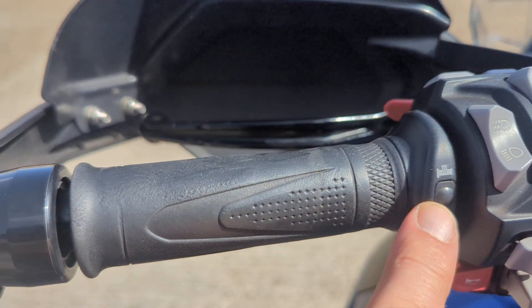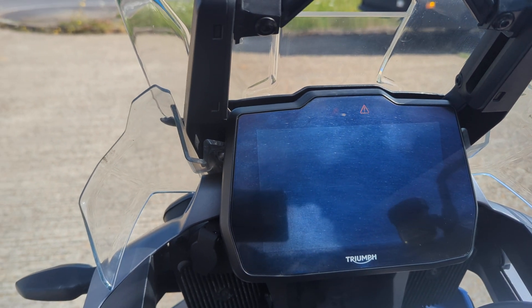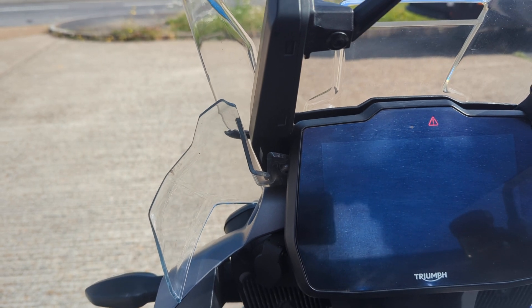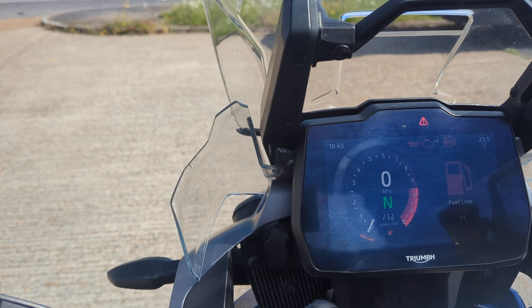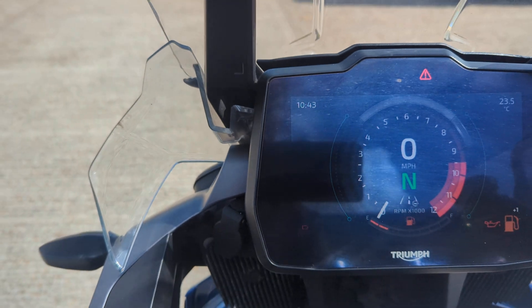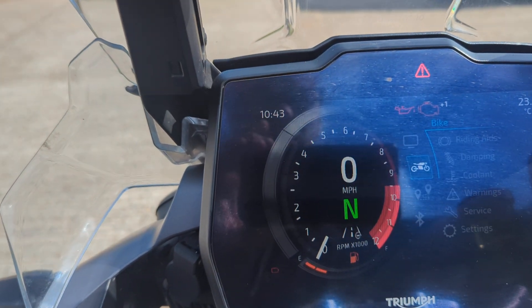It's got heated grips fitted — there might be an extra on these. Nice big TFT screen. It's got ABS and you've got these riding aids.